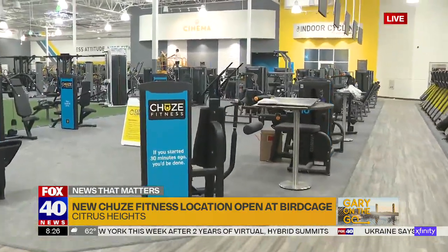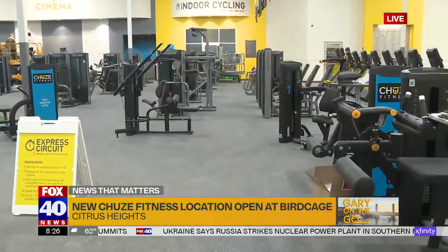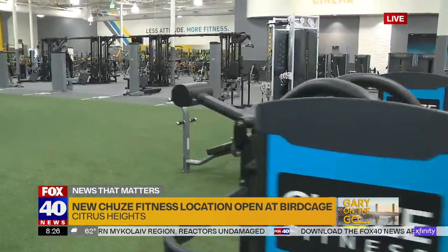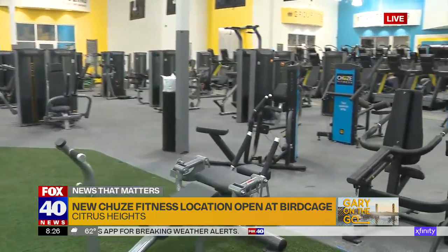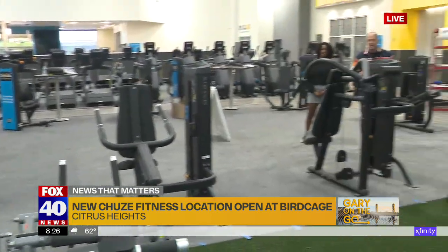We'll show more in the 9 o'clock hour because we can't cover 45,000 square feet in one segment. Off in the distance you see a cinema — the cinema is a place where you can access cardio equipment, ellipticals, bikes, and treadmills while watching a movie. You get a twofer — entertainment and workout. Indoor cycling as well.